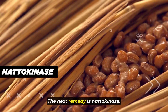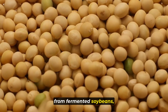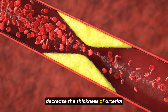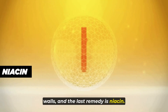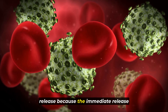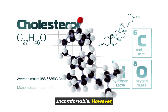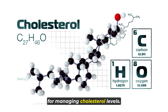The next remedy is nattokinase, an enzyme derived from fermented soybeans, specifically from the Japanese dish called natto. It is known for its ability to help decrease the thickness of arterial walls. The last remedy is niacin. It's important to choose the immediate release form rather than sustained release, because while the immediate release niacin causes a flushing sensation that some may find uncomfortable, this flushing effect is beneficial for managing cholesterol levels.